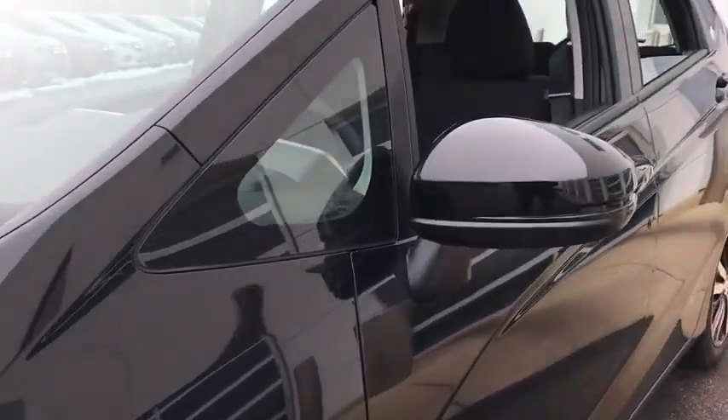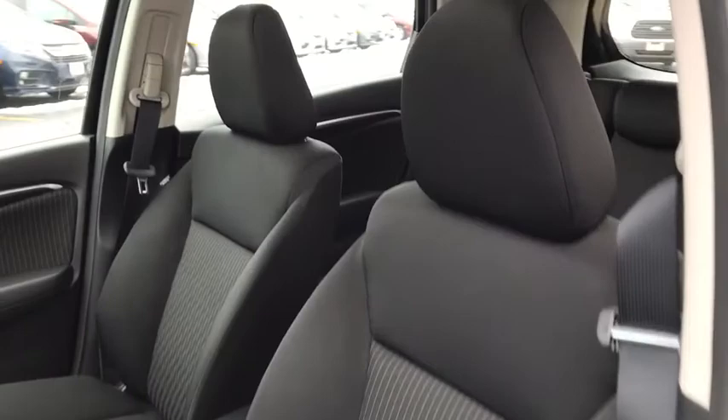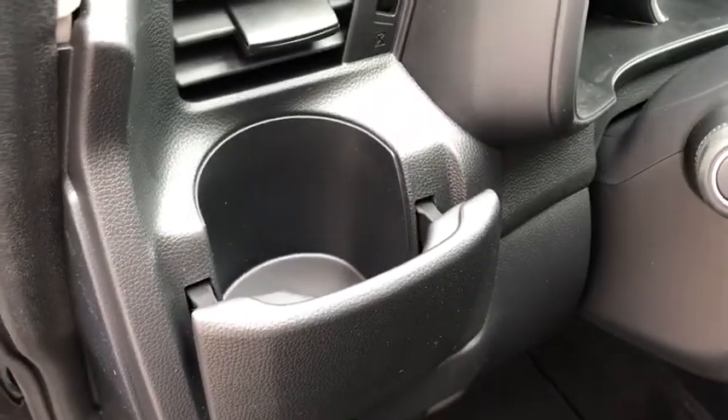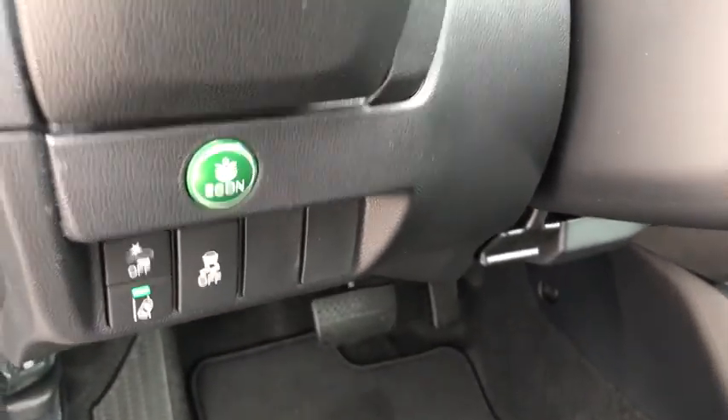Here are some of this vehicle's great options: backup camera, front wheel drive, trip computer, fog lights, day and night rear view mirror, outside temperature gauge, cloth seat trim, engine immobilizer, body color door handles, low tire pressure warning, and a four-piece floor mat set.